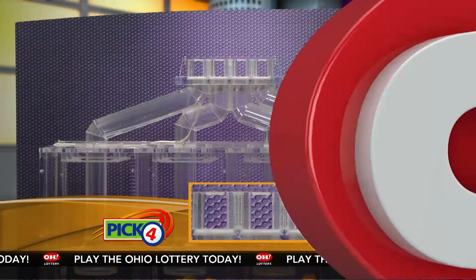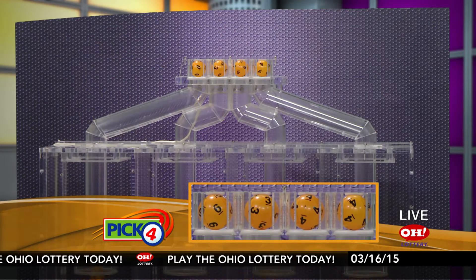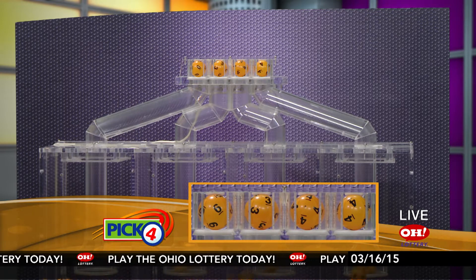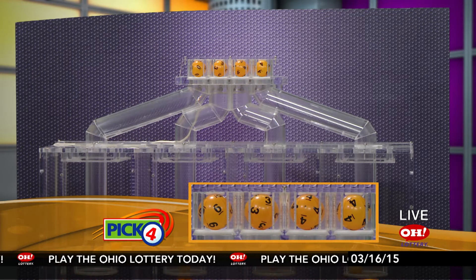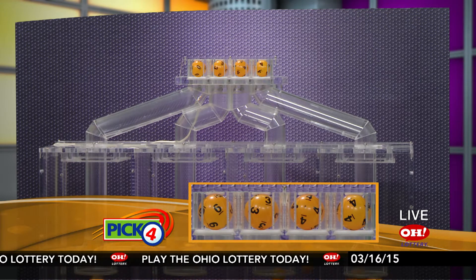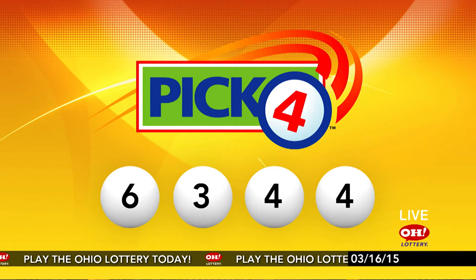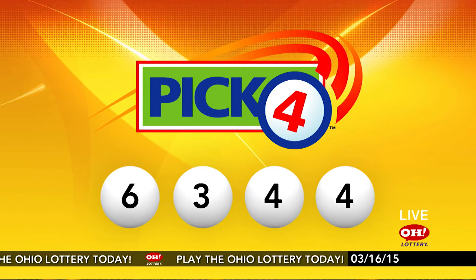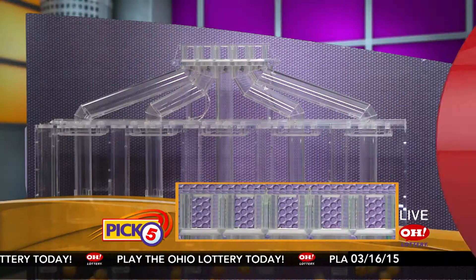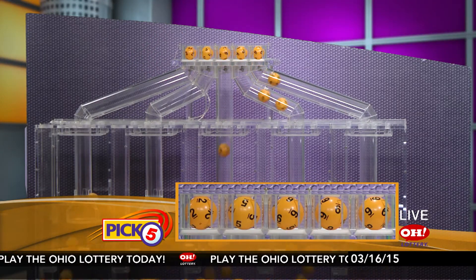And now the winning Pick 4 numbers: first up is a six, next a three, next a four, and finally a four. So today's midday Pick 4 numbers are six, three, four, four.